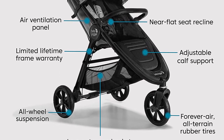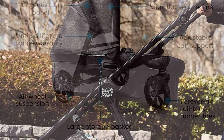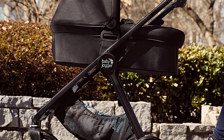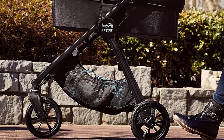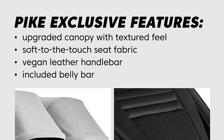The City Go 2 Infant Car Seat is designed to keep your baby safe and comfortable during car rides. With a one-hand adjustable headrest and no-rethread harness, it is easy to adjust as your baby grows. The car seat also features a five-point harness, an adjustable canopy, and a removable newborn insert.